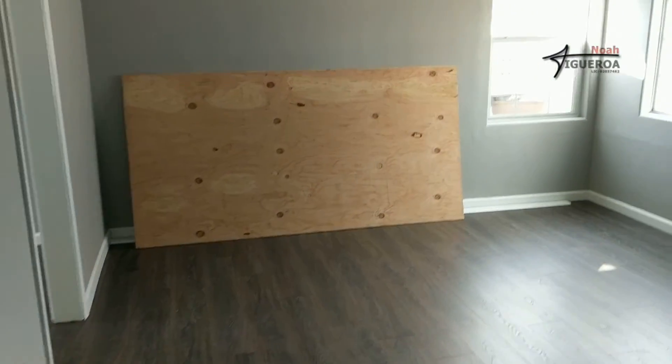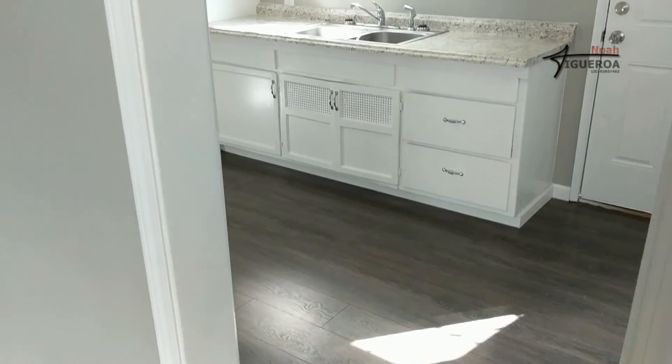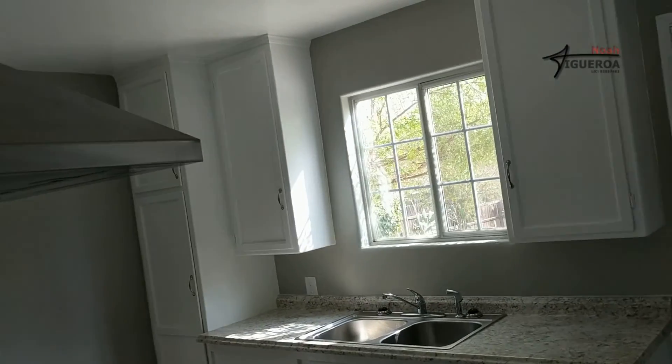If you're looking for just a nice clean house — move-in ready, nothing needs to be done to this house. Beautiful looking flooring, nice big kitchen.